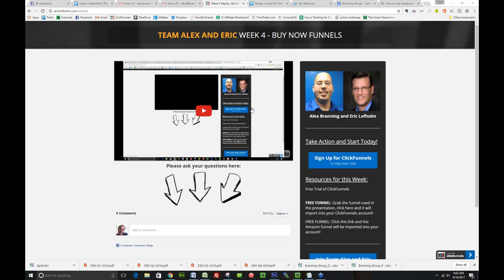These funnels are so you can just click them and it actually imports them into your ClickFunnels account, assuming you're logged in. I try to give free funnels every single week. Join Team Alex and Eric — we have a lot of people coming to this who are not yet part of our Facebook group, so this is their invitation. You can also share the training if you know someone that would benefit from learning how these buy now funnels work, because the goal for Eric and I is to positively impact as many entrepreneurs as possible through this training.